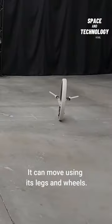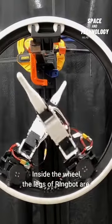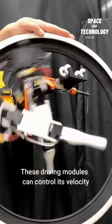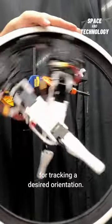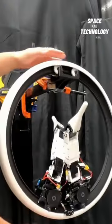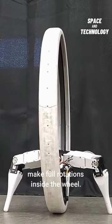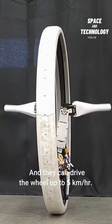It can move using its legs and wheels. Inside the wheel, the legs of RingBot are attached to two independent driving modules. These driving modules can control its velocity for tracking a desired orientation. The motors inside the driving module can also make full rotations inside the wheel, and they can drive the wheel up to 5 kilometers per hour.